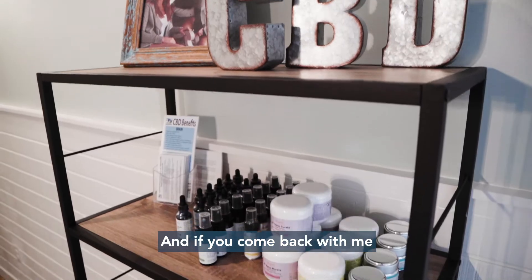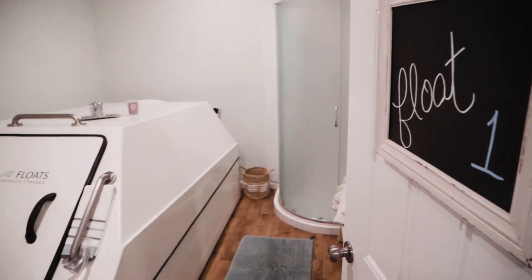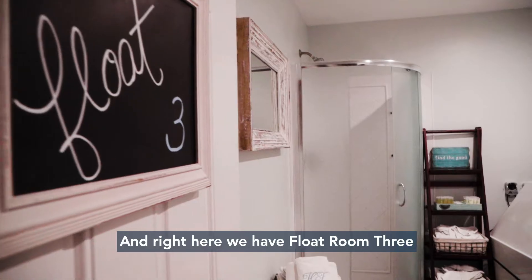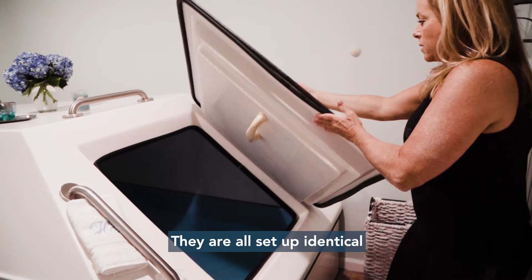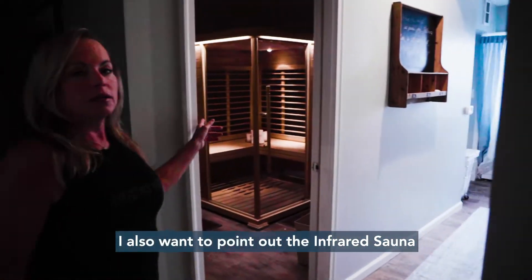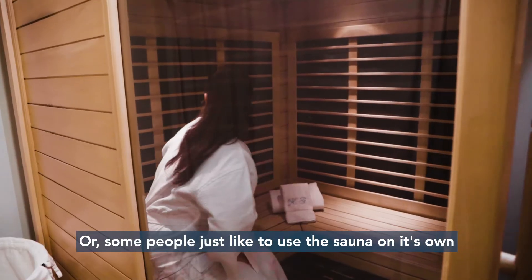And if you come back with me, there are three float rooms. Float room one. Float room two. And right here we have float room three. They are all set up identical. I also want to point out the infrared sauna. We use the sauna in conjunction with clothing, or some people just like to use the sauna on its own.